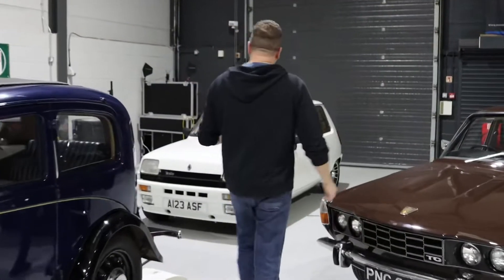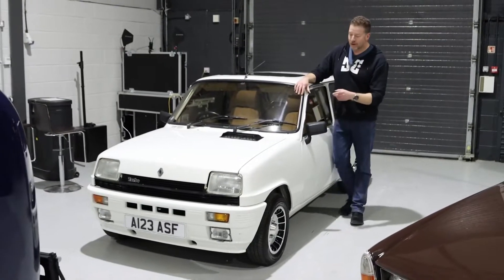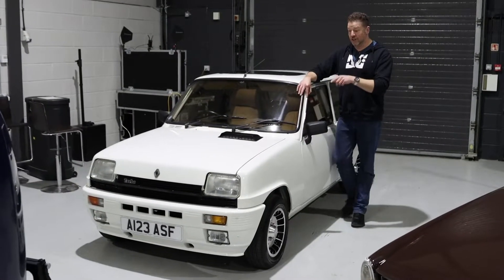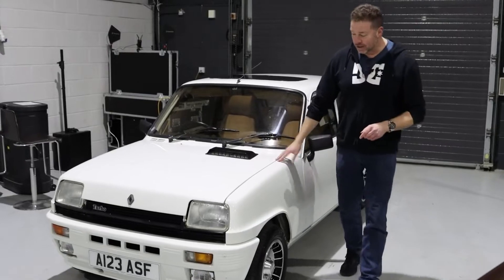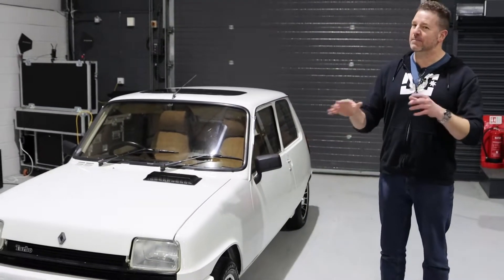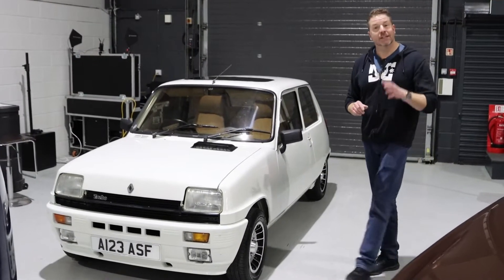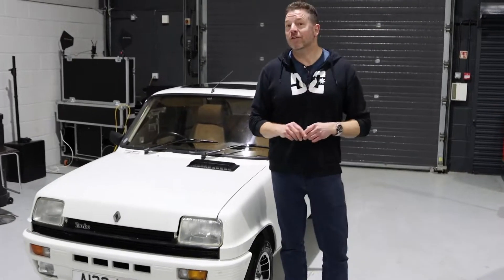This is the Renault 5 Gordini Turbo — super rare. When Renault couldn't use the Alpine name in this country, they used the Gordini name. This one's had a lot of bodywork and a lovely re-trim, probably going to be a fairly dear car — maybe the thick end of 20 grand — but find me another one in that condition. So all of these are going through on the 12th of March. Get on to manorparkclassics.com, get registered, get bidding, and if you come into the auction, I will see you there.